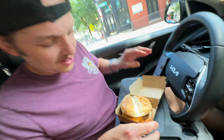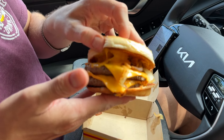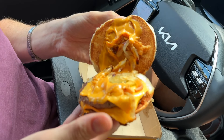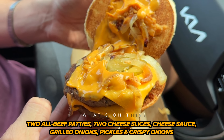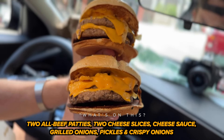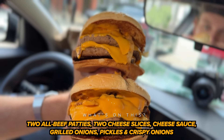Corey, wait on your second angle. All right, let's see what it looks like here. I'm going to open it up so you can see these grilled onions on there. So we got two beef patties, the bun, obviously cheese slices. Then there's also a cheese sauce, grilled onions, pickles, and crispy onions as well. The Philly cheese stack, baby.